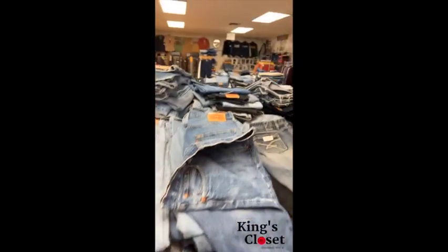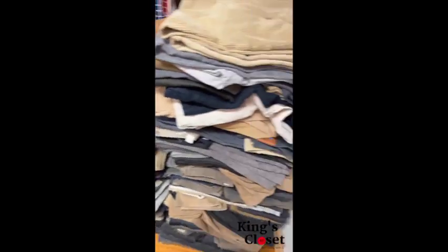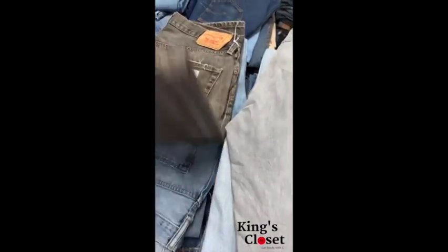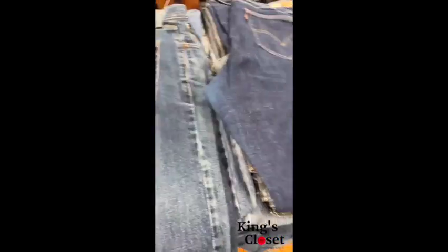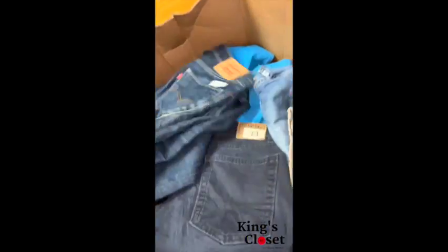I went inside and man, it was piles of jeans — piles on piles of jeans. They had the Dockers, the corduroys — when are the corduroys coming back? They also had an array of sizes, it was just unlimited. They had used jeans, jeans in a box, new jeans, faded jeans — any jean you could think of.